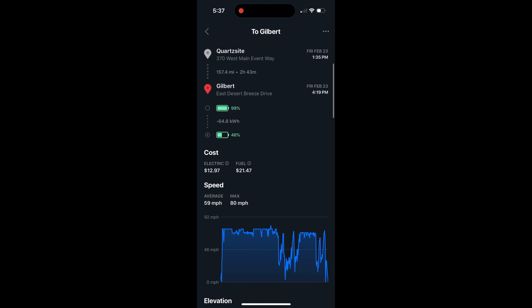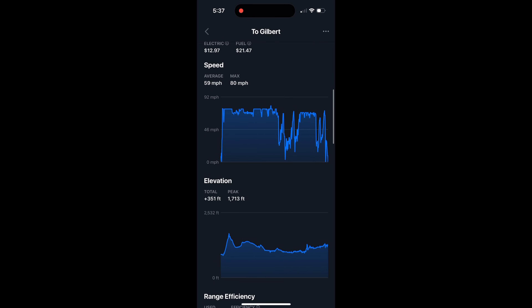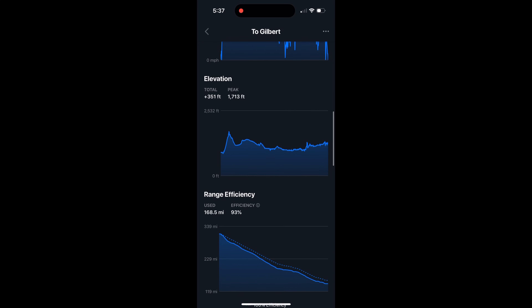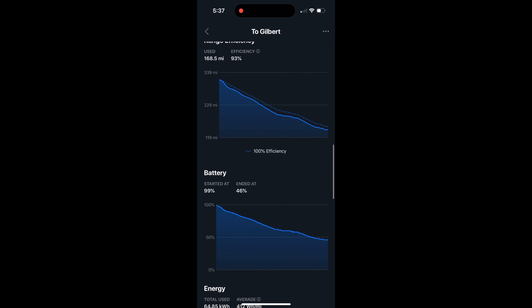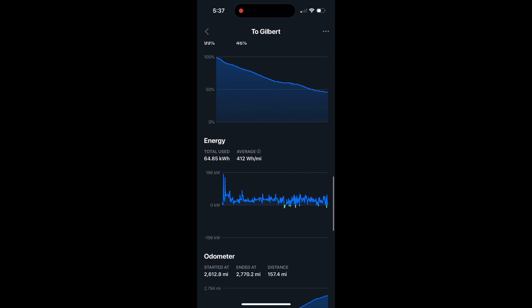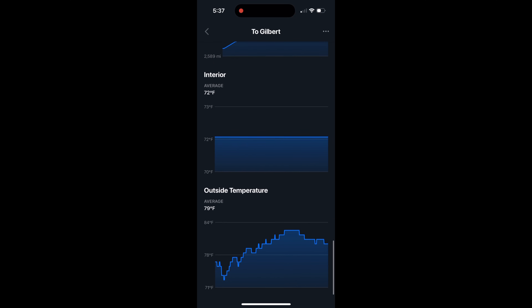Our final leg of the trip getting into Arizona and into the city — average speed was 59 miles per hour, mainly due to traffic once we got into town, with a max of 80 miles per hour. Elevation change was a plus of 351 feet. Efficiency was 93%, which I thought was really, really good. Efficiency of 412 watt hours per mile — really good. Overall, I think this was a great test to show that on long trips, the Cybertruck does really well with range and efficiency for all those who are concerned.